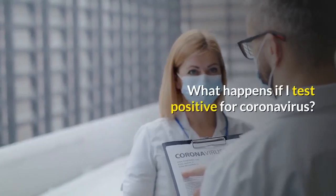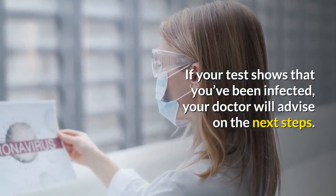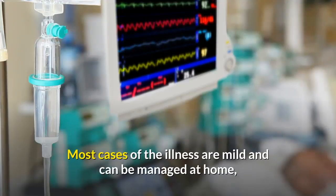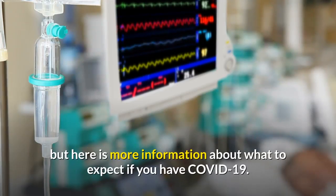What happens if I test positive for coronavirus? If your test shows that you've been infected, your doctor will advise on the next steps. Most cases of the illness are mild and can be managed at home, but there is more information available about what to expect if you have COVID-19.